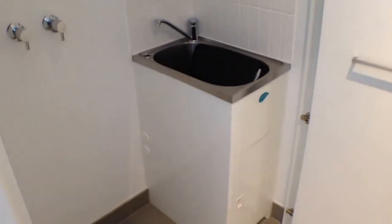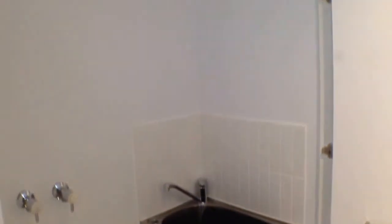Finishing up, we've got our European style laundry over here, so you've got plenty of room for your washer and dryer. That concludes the video tour of this property — register yourself for an inspection and get your applications in as soon as possible.